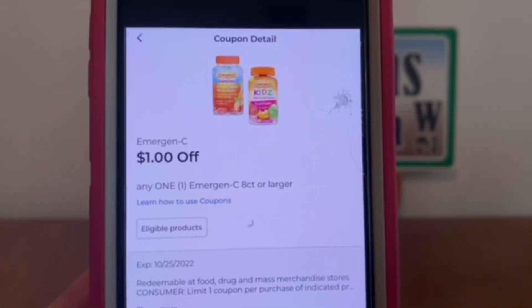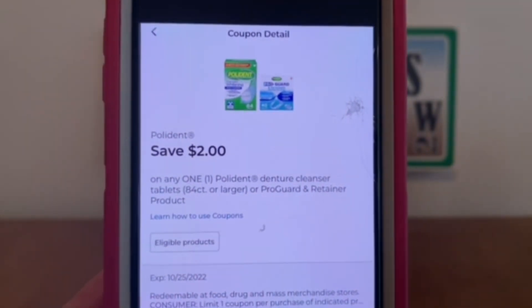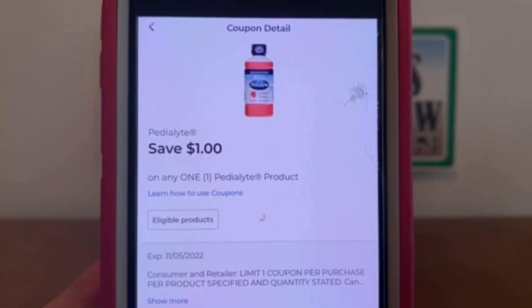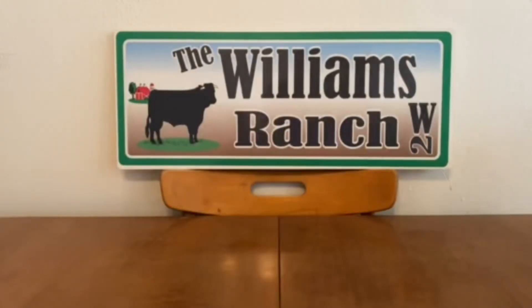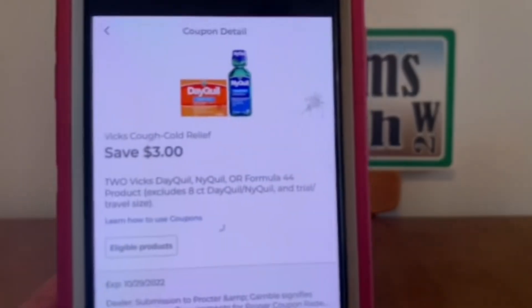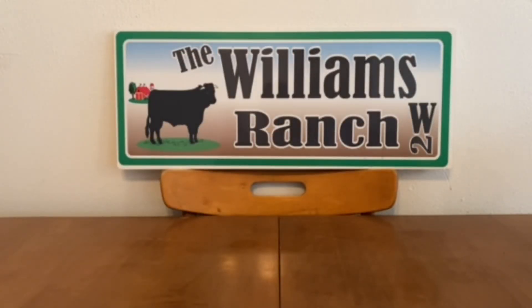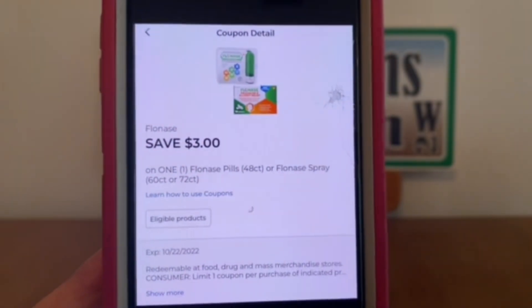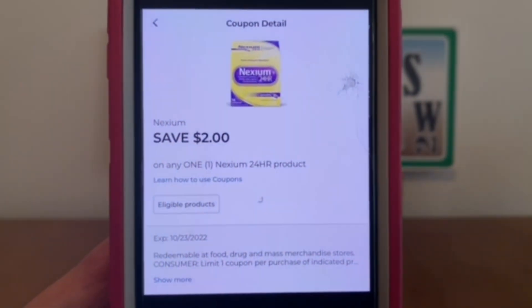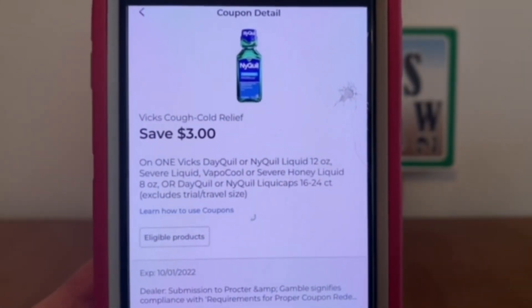Emergen-C, $1. Polident, $2. Pedialyte, $1. Advil, $1. Vicks Cough Cold Relief, $3.